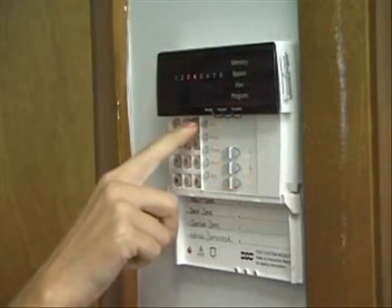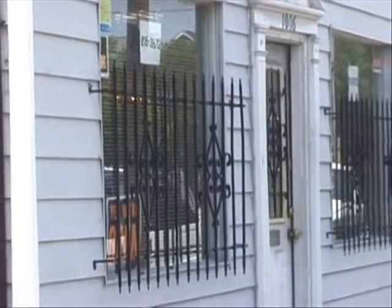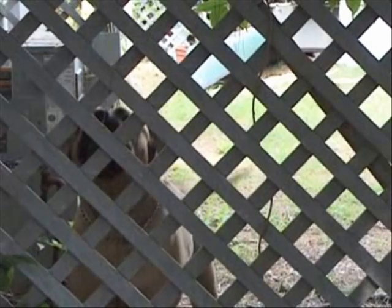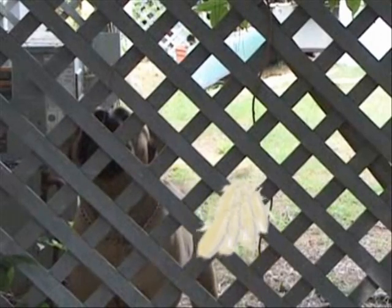You've got your security system on, burglar bars on the windows, and a guard dog at the ready. Feel safe? You shouldn't. The tiniest home invaders of all can still get in.